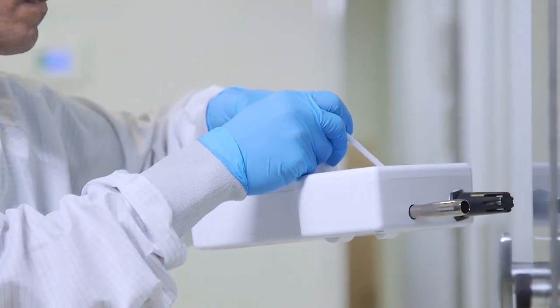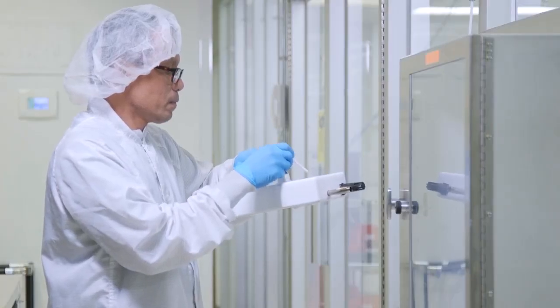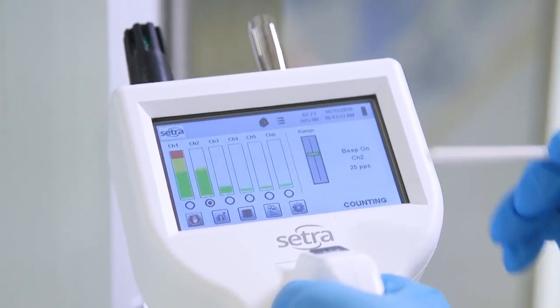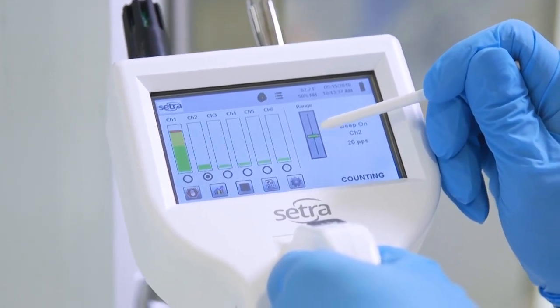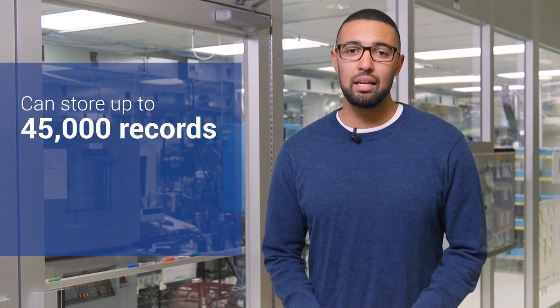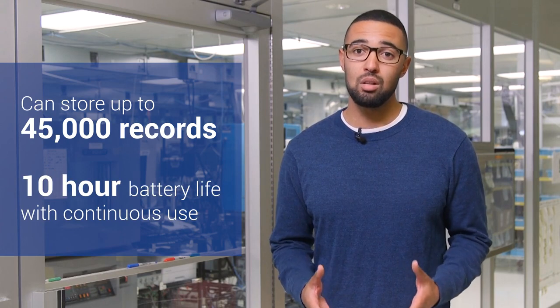Particle counters like CETRA's 8000 series make it easy for you to be in charge of your environment. An intuitive icon-based interface lets you know exactly what's going on, and flexible connectivity options let you easily collect and store data. Added memory and extended battery life makes these devices even more user-friendly. Each CETRA particle counter can store up to 45,000 records and can continuously operate for 10 hours on battery power alone.